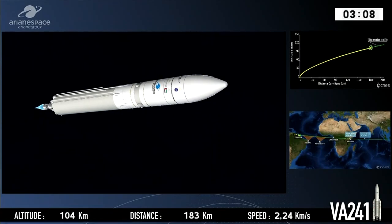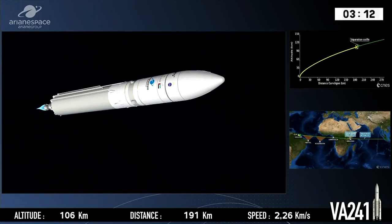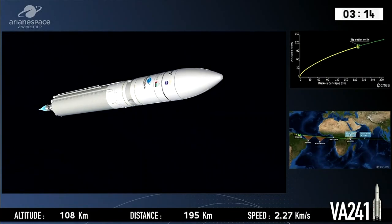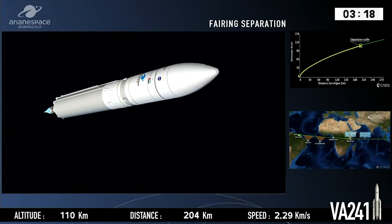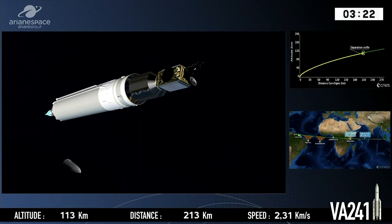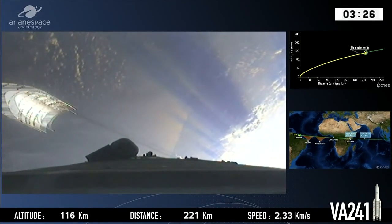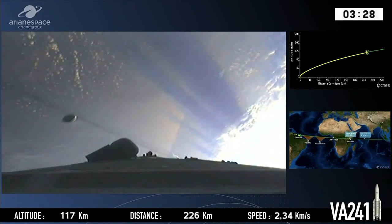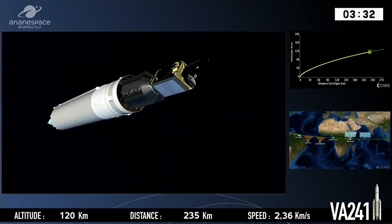We're getting close to separation of the fairing, which is next up. That's the pointed nose cone on the right of the composite. You can see the logos on the outside of the fairing placed there by the customers — that's something of a tradition. There's separation on top, confirmed by the DDO. And on the onboard camera, you can see the other half falling away, out of camera range on the starboard side.